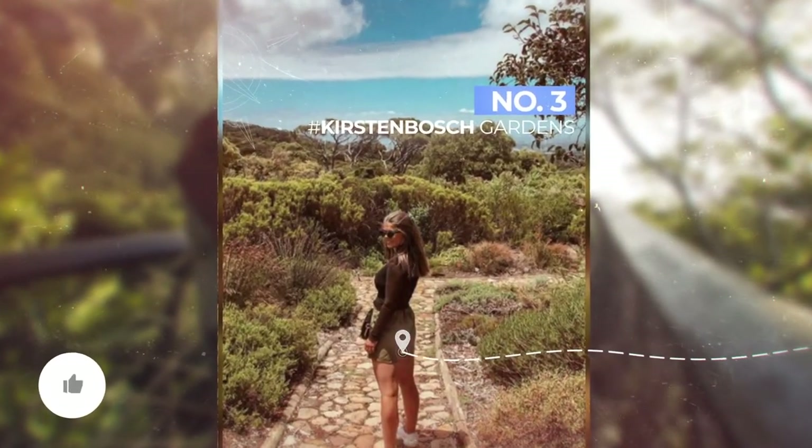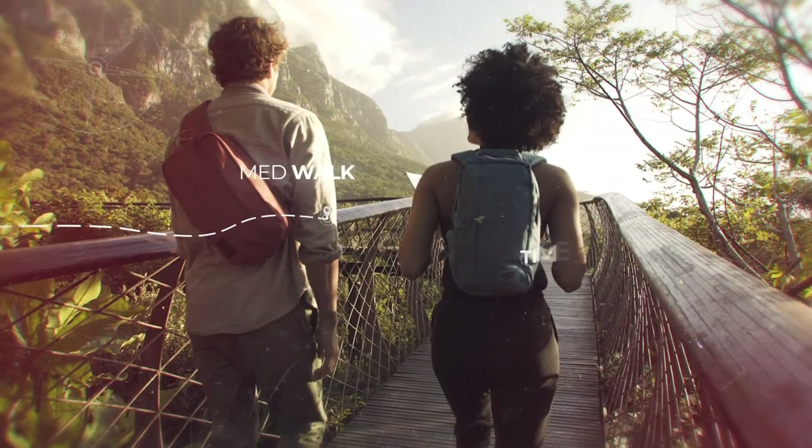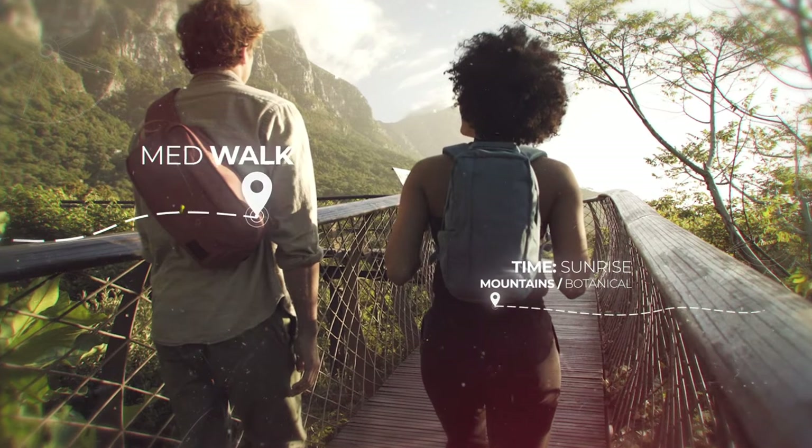Third on the list we have Kirstenbosch Gardens. If you're looking for that jungle vibe or an endless amount of indigenous plants to see, this is the spot.